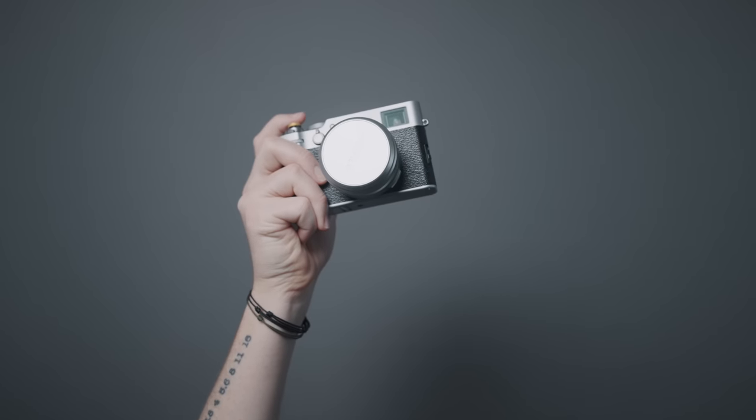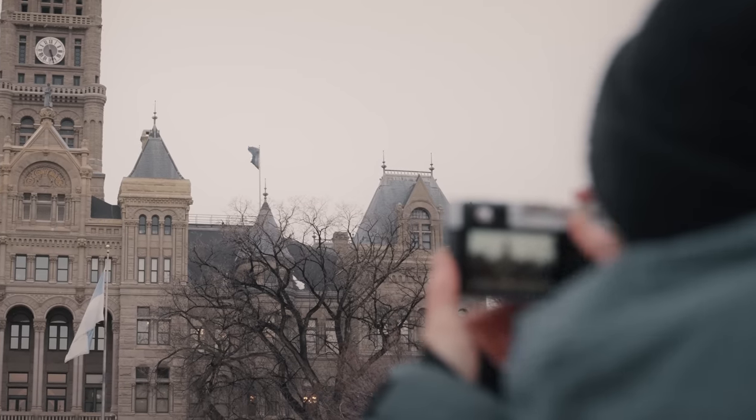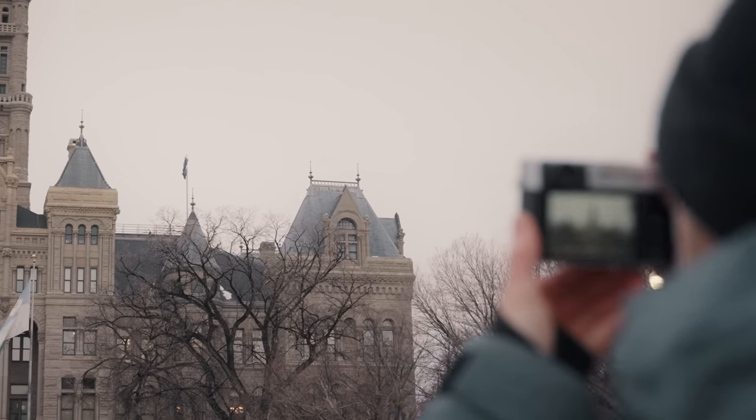This is the Fuji X100V, the camera that I've replaced my Q2 for. It's like the Q2 in a number of ways. Both were released over three years ago, both have a fixed lens, and both are extremely difficult to keep on shelves, primarily because YouTubers can't keep their mouths shut about how much they like them.